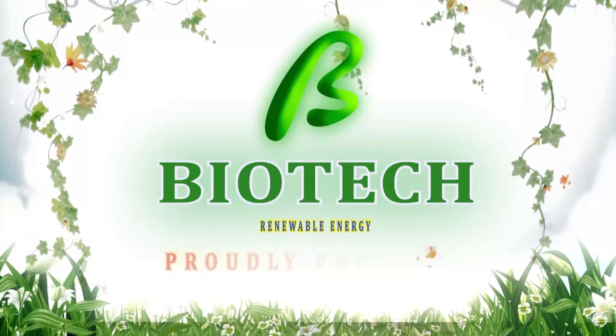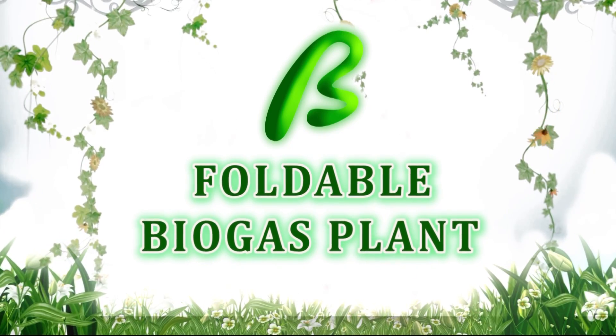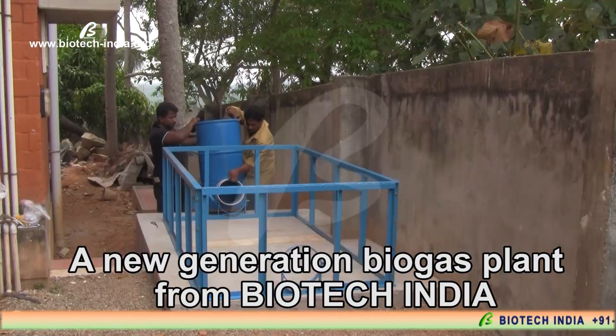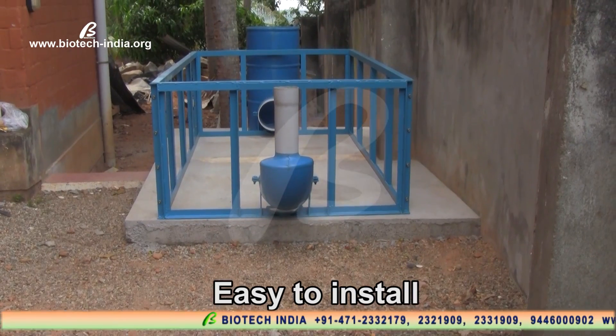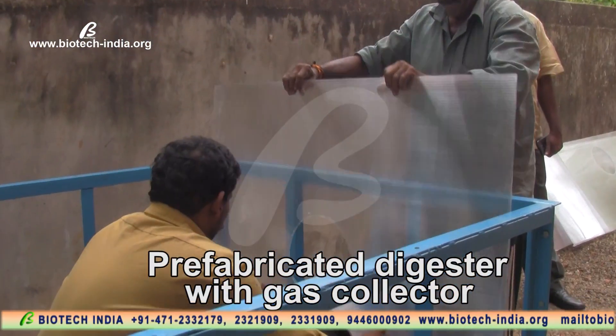Biotech Renewable Energy proudly presents the Foldable Biogas Plant — a new generation biogas plant from Biotech India. Easy to install, with a prefabricated digester with gas collector.